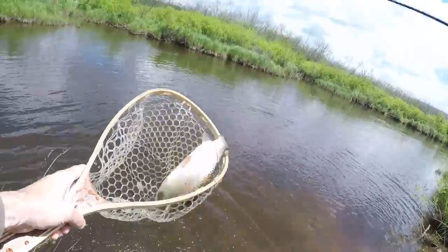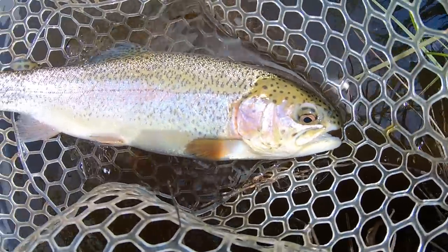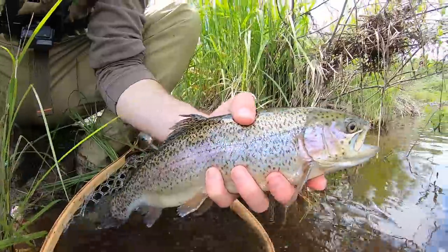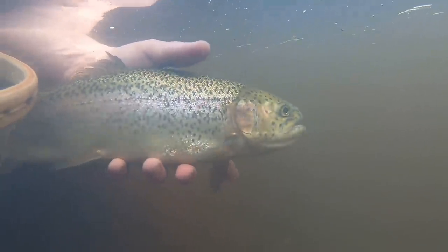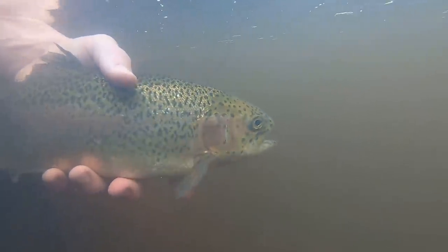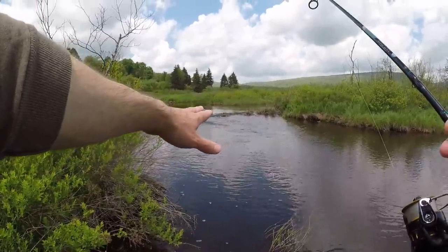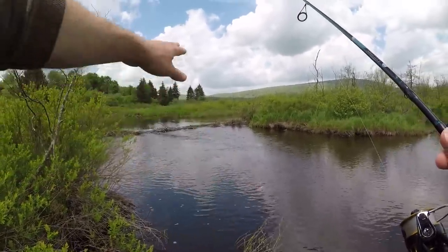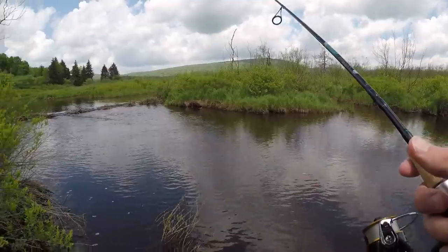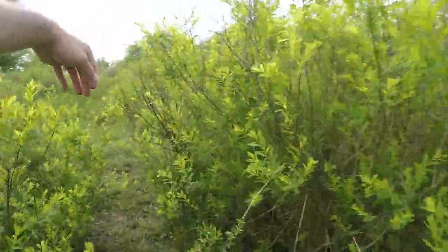Oh my god, what a rainbow! Third fish of the day and it's a beast. That fish came on the old pink power worm. There's sort of a little dam up there made of sticks, and I just cast up there into that current, brought it back down, and that fish hit it. That was a very nice rainbow. No more in that hole.